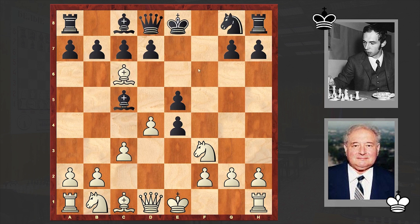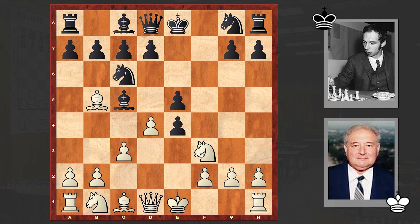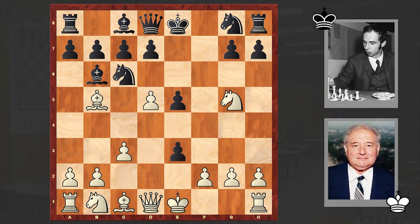Ng5 is not the strongest move. Theory recommends Bxc6, and if dxc6 then Nxe5 — this is how the theoretical line goes. But instead in the game we see Ng5. Now we have a hanging bishop, that's why black moves it back to b6, and then d5. It was better to play Nxe4, but in the game we see d5, and in return we see a very aggressive e3 move.